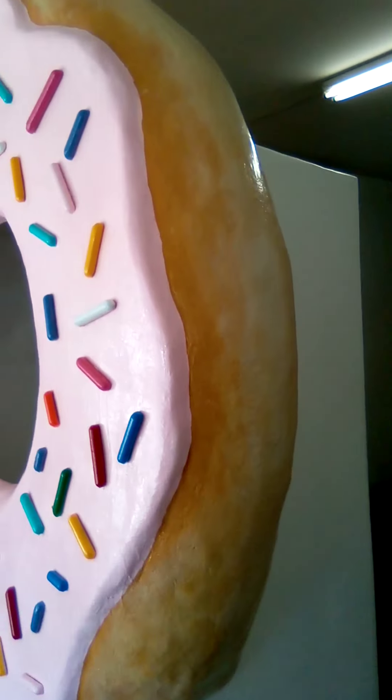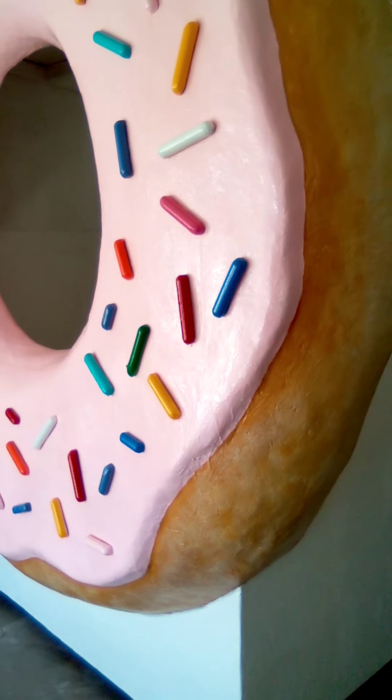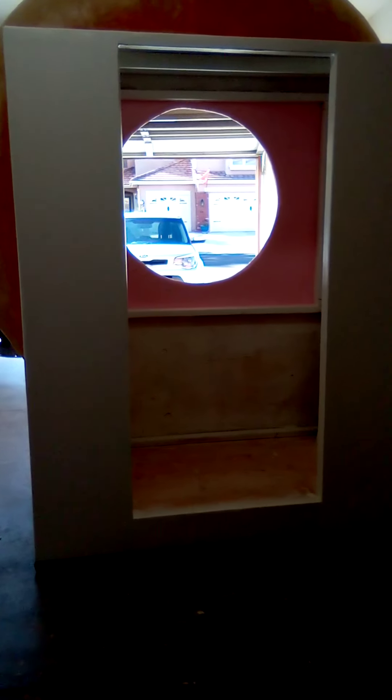It's actually a kind of a donut stand — you would get inside of it. This is the back side here. It's got a kind of a glazed texture. And this is the back of it — this is the door to go in.